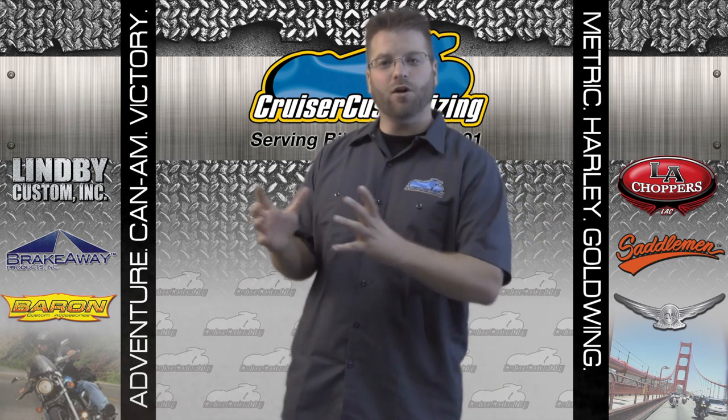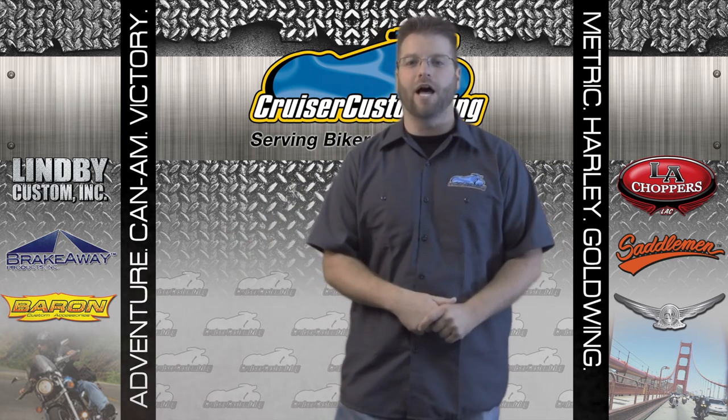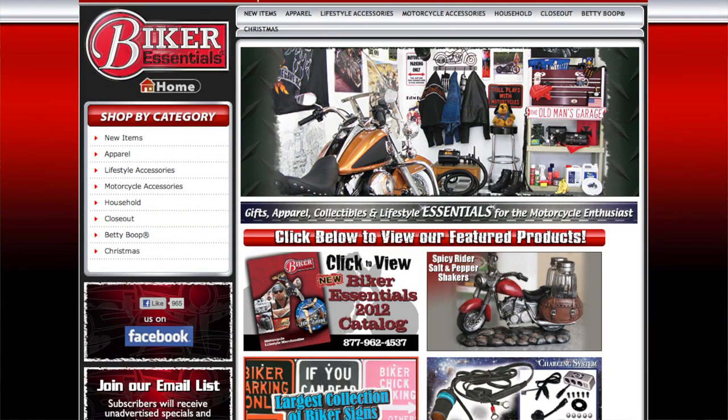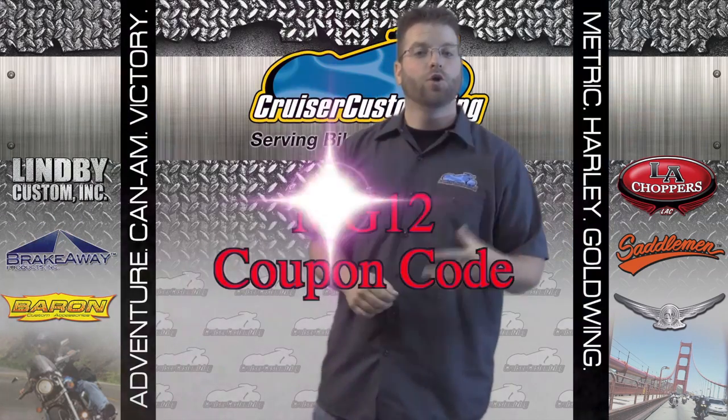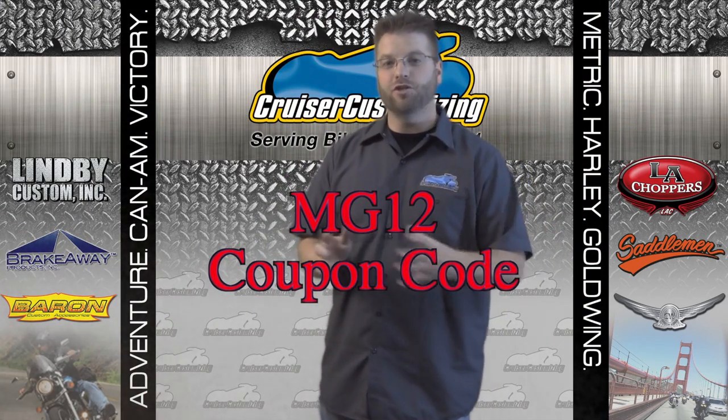In this tip, I want to take you on a quick walk through the Biker Essential line and some of the awesome products you may not have seen before. Now, before I get into those products, this week only — in this tip of the week — you're going to get a coupon code: MG12.